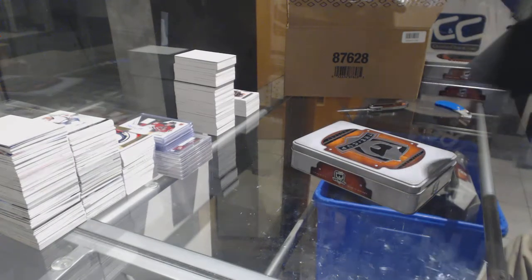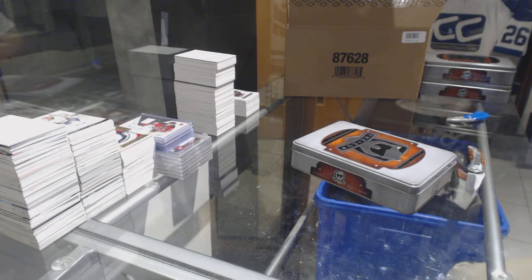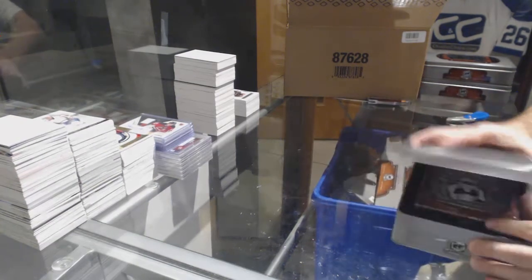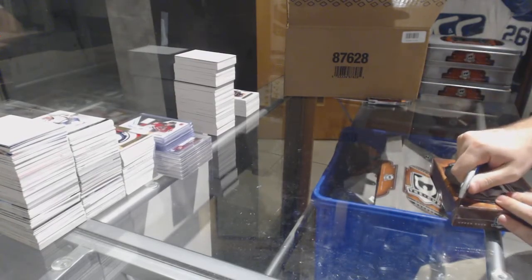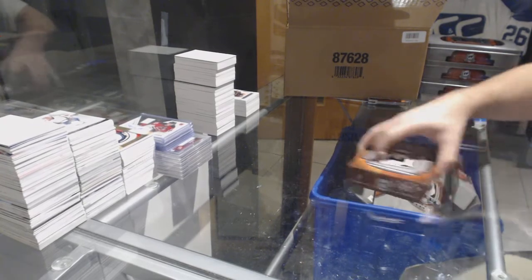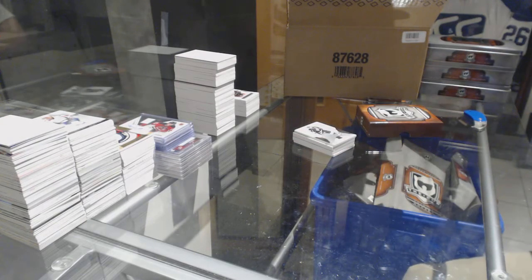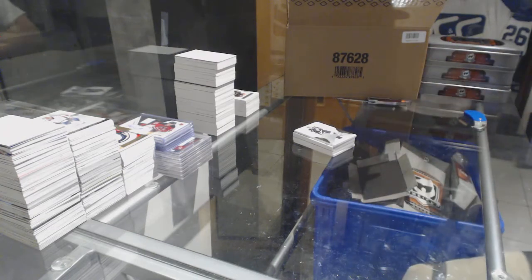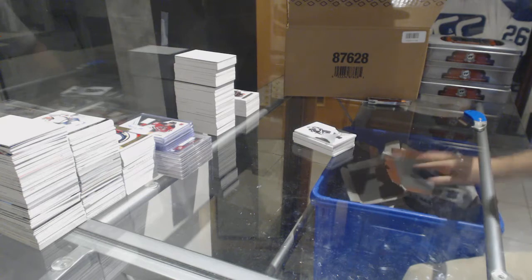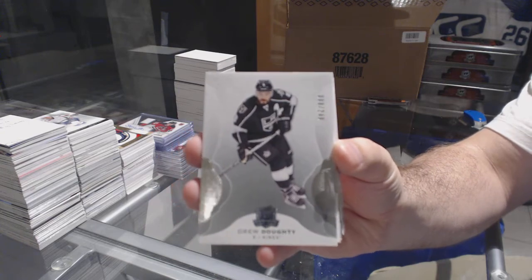That's cool, a cup shield auto. Is that our first one? Do you remember if we've gotten any other shield autos? Double-check the thread, make sure it's under your name. Wow, good job puck fan, that's awesome. Alright, let's keep this going. 2-49 for the LA Kings, Drew Doughty.